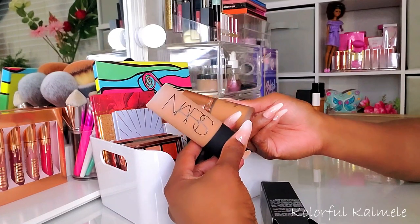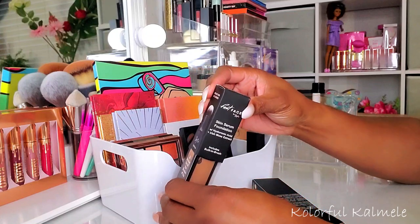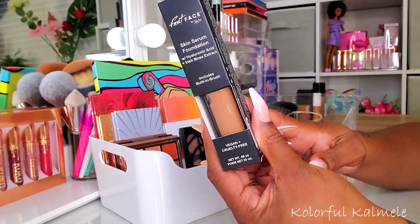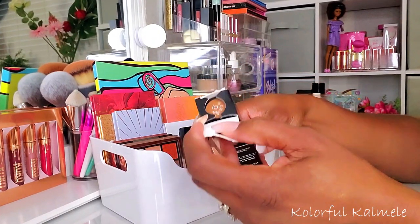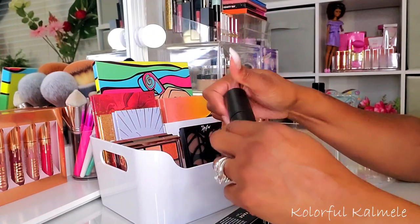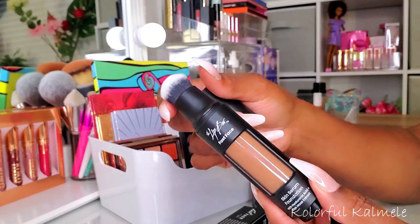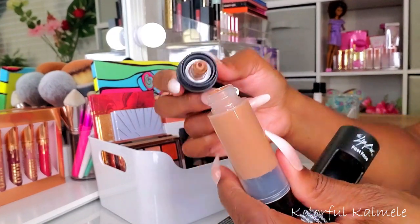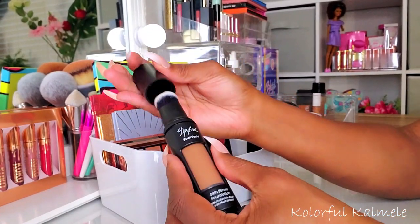I also got this foundation from The Lip Bar — their Skin Serum Foundation in shade 5.01. It looks like a very neutral shade. I did swatch it and it looks fine, I can work with it, but it's very neutral for me and I'm not sure how I feel about it. This is one of those foundations that has a built-in brush, which is kind of a trippy situation. You can open it up and get the foundation out if you want, but I'm really not into brush applicators. I might save this for my next shop my stash.